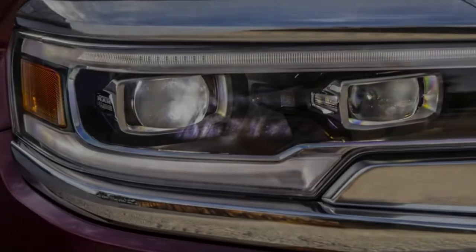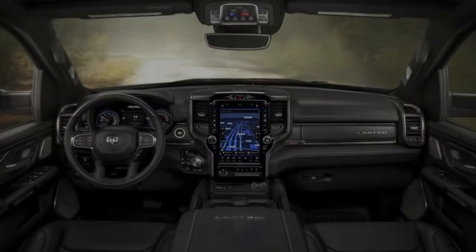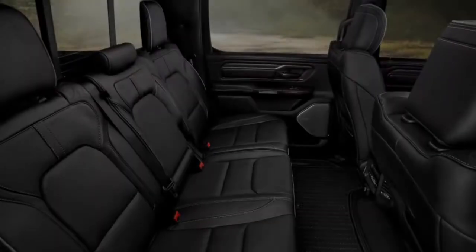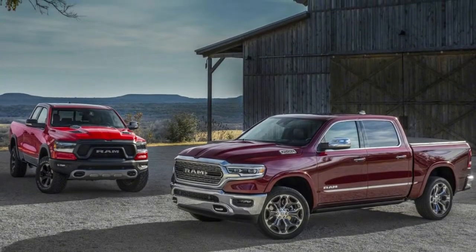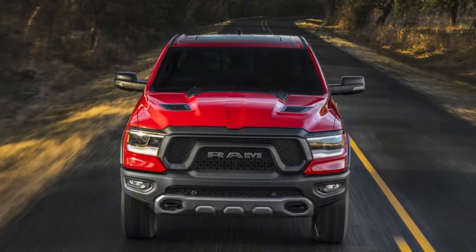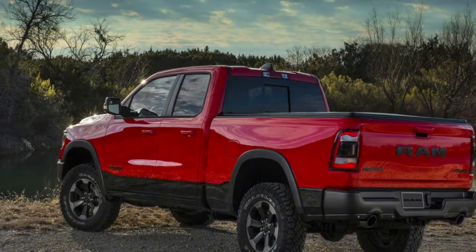When it hits showrooms, the Ram 1500 can be had with one of two engines, both carried over from the current model. The base 3.6-litre Pentastar V6 now comes standard with a 48-volt mild hybrid system FCA calls e-Torque — also optional on the 5.7-litre Hemi V8. On the V6, the e-Torque system adds 90 lb-ft of torque off the line, jumping to 130 lb-ft on the V8. The V6 makes 305 horsepower and 269 lb-ft, while the Hemi produces 395 horsepower and 410 lb-ft. Both engines use an 8-speed automatic.